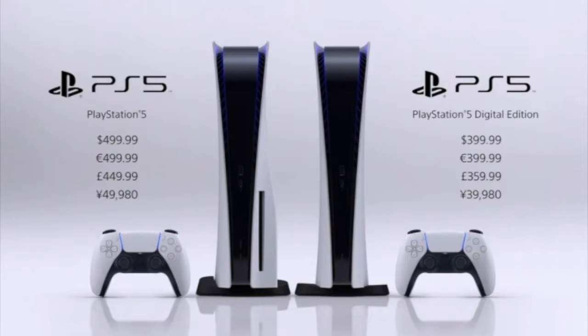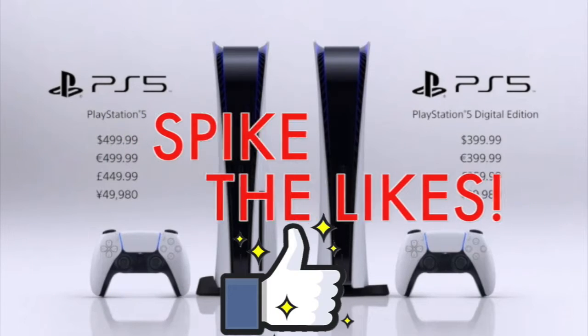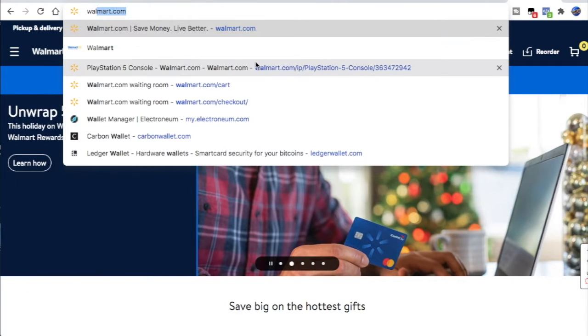What up guys, welcome to the Jeezy Show. I wanted to hop on real quick to give you an official date and time for the official Black Friday PlayStation 5 restock and show you a little tool that might help you out so you can grab one for yourself. And if you want to see more gaming tips and info and a bunch of pop culture fun, go ahead and subscribe right here to the Jeezy Show, spike the likes and comments — now let's jump right into it.